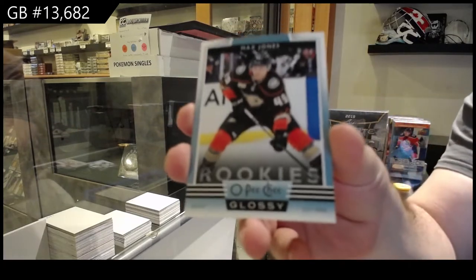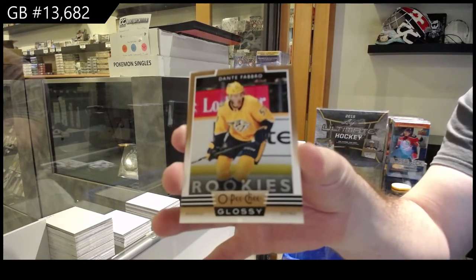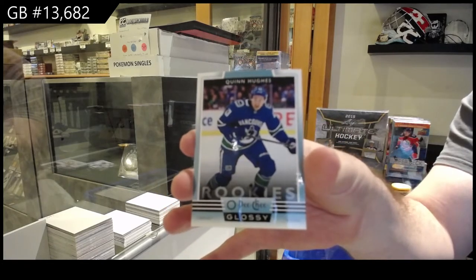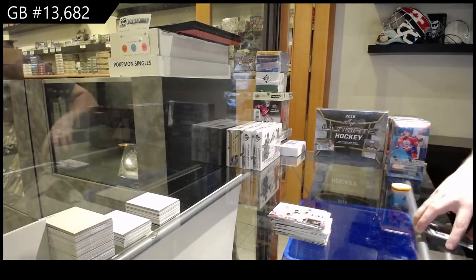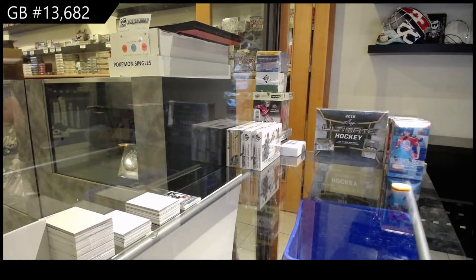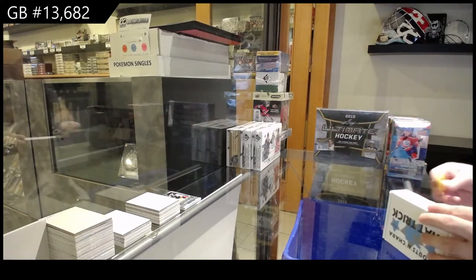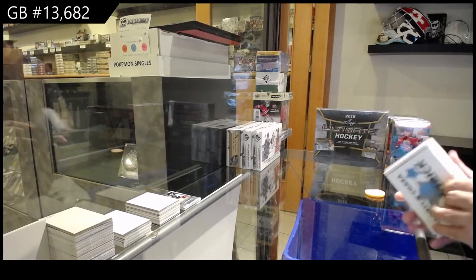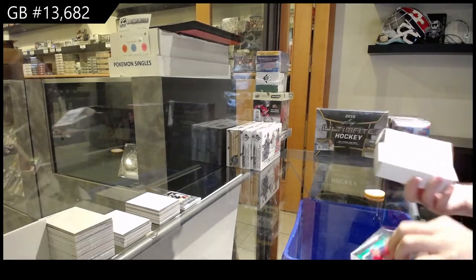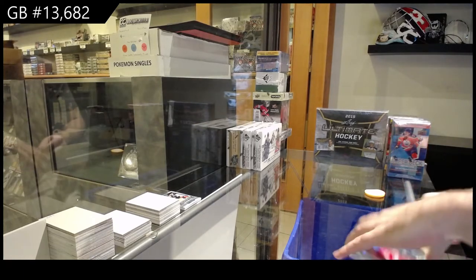We've got a Max Jones for the Anaheim Ducks, glossy. Dante Fabro for the Nashville Predators gold, and a Quinn Hughes for the Vancouver Canucks. Artifacts are going double points — they will not be double points by the end of tonight so I will capitalize on extra stuff when you guys can. A lot of the spots are pretty affordable in my opinion.